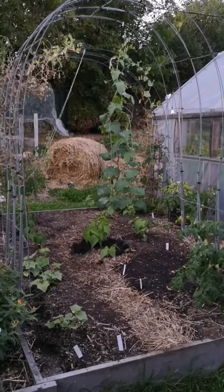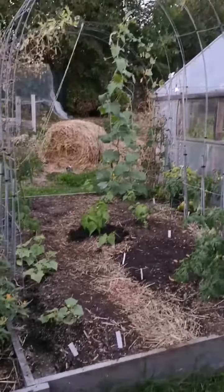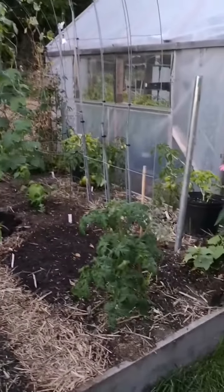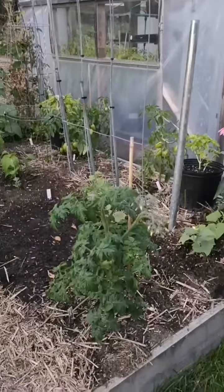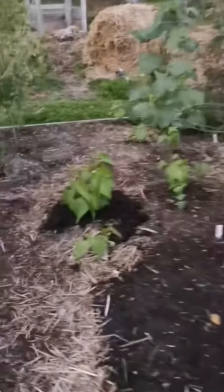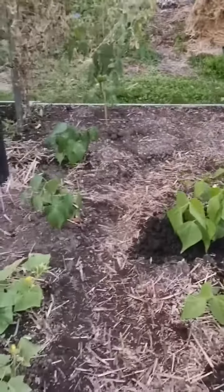Fall garden update. I have some cucumbers, one dwarf tomato, more cucumbers, and some blue lake bush beans.